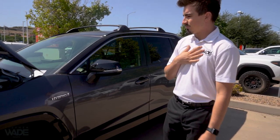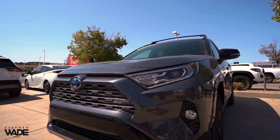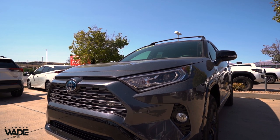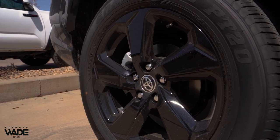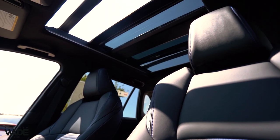In my opinion, it's one of the prettiest RAV4s out there. Aesthetically, just looking at it, you have the two-tone, the gloss wheels, the gloss fender flares, the gloss mirrors, and the panoramic roof.